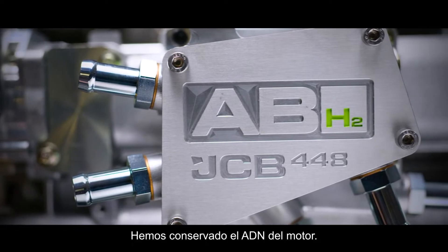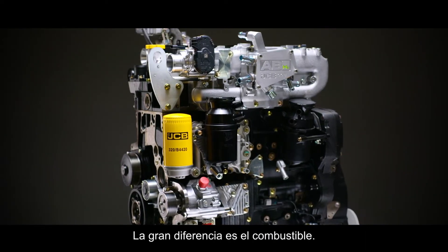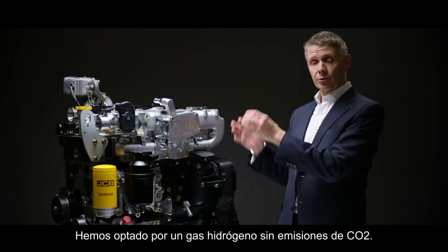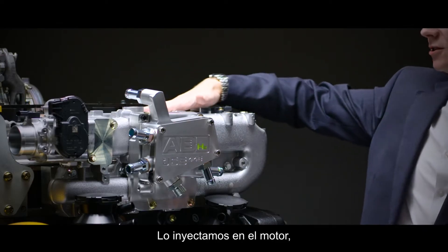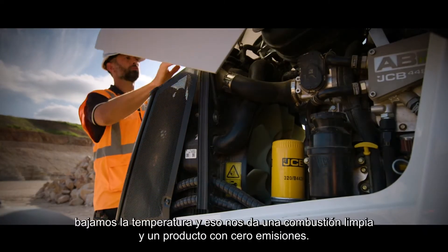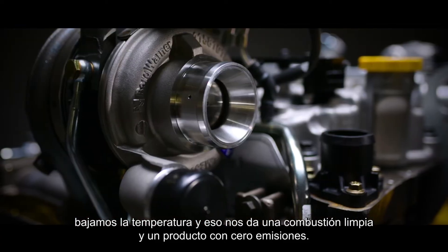We've kept the DNA of the engine. The components are familiar and common. The big difference is the fuel — we've gone to a zero CO2 hydrogen gas. We inject it into the engine, we've lowered the pressure, we've lowered the temperature, and that gives us a clean burn and a zero emission product.